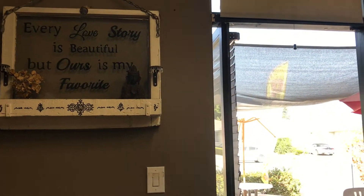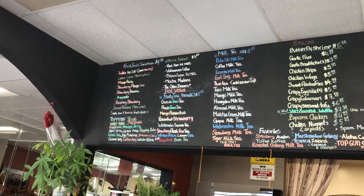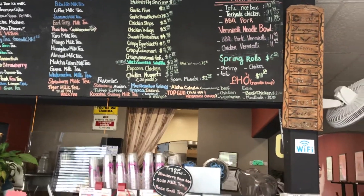They have a really nice indoor seating area and pre-COVID I used to study here all the time, especially because they have free Wi-Fi and a restroom. Look at all their drinks and snacks!